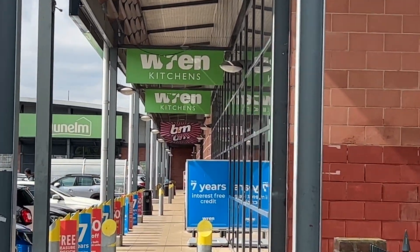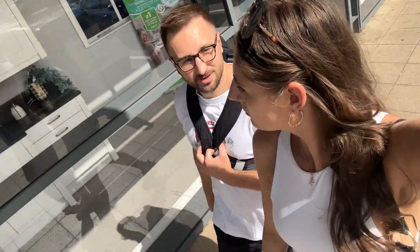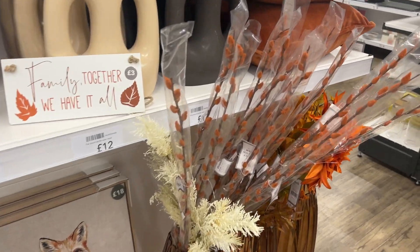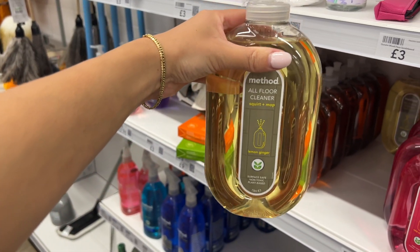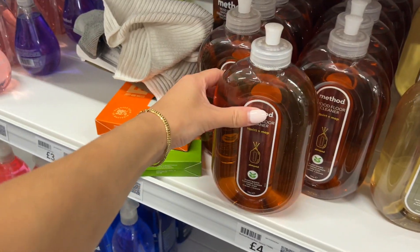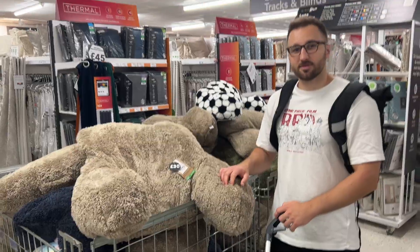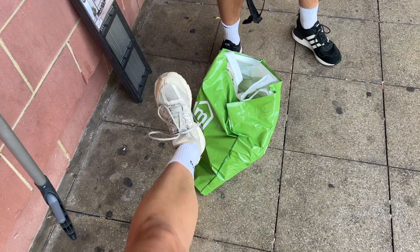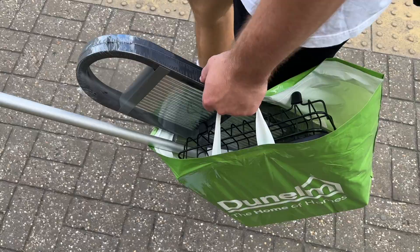This is B&M and Dunelm in one place - it can't get better than that. Oh my God, look how cute the orange stuff is. I love these - this literally smells amazing and they have three different flavours: wild and rhubarb, lemon and ginger, and almond. We've done our shopping trip. I'm highly disappointed with the B&M - that was rubbish, awful, terrible. They did have little bits like ornaments but they didn't have any of the essentials we wanted. So we've got everything from Dunelm instead.